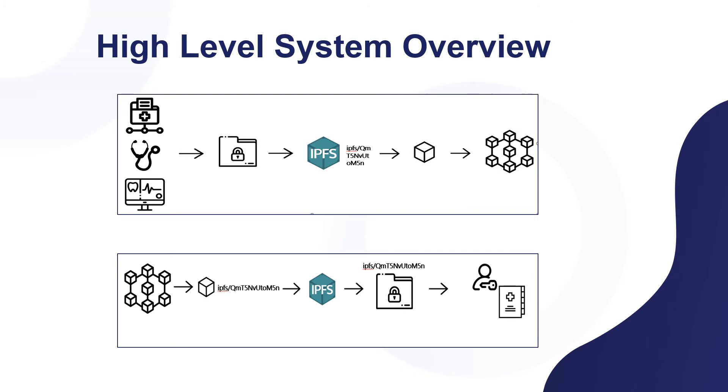Here is the high-level system overview. When the patient data is documented, it is encrypted and added to the IPFS. Then, the hash of the content is generated and added to the blockchain. In the process of viewing the EHR, the hash of the document is retrieved from the blockchain, requested from the IPFS, decrypted, and viewed by the facilitator or the patient.